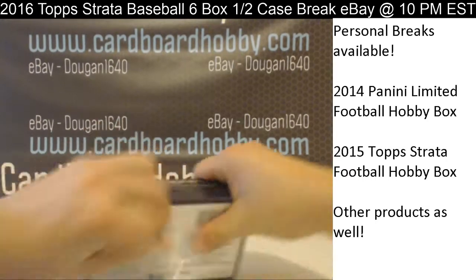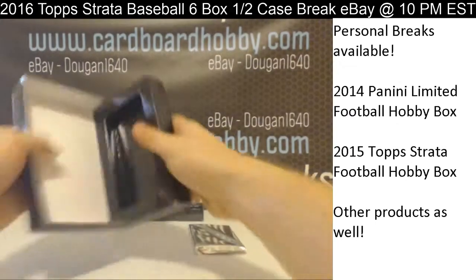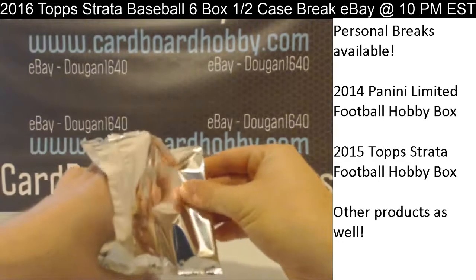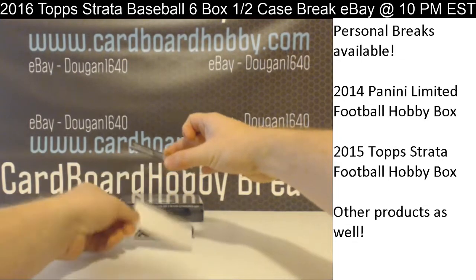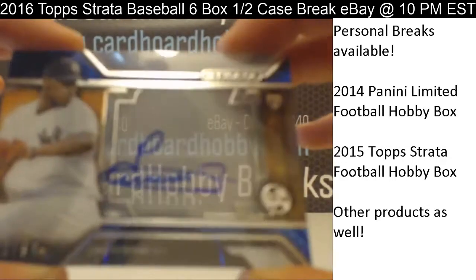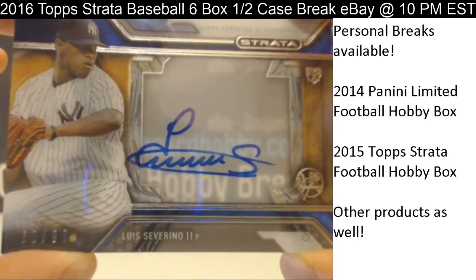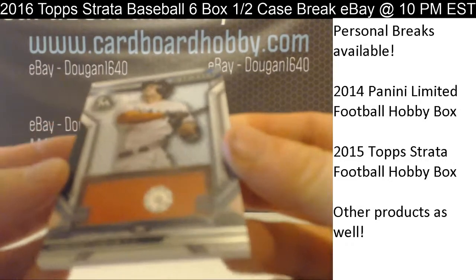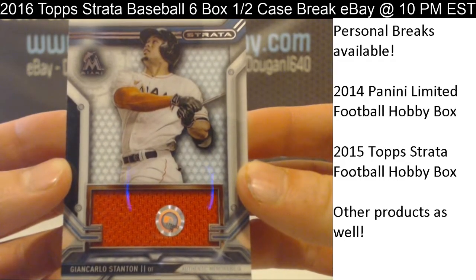Box 5. Louis Severino for the Yankees — 60 out of 99. Autograph for the Yanks, the Yanks getting on the board there. And hit number 2: Giancarlo Stanton, orange relic. Marlins.